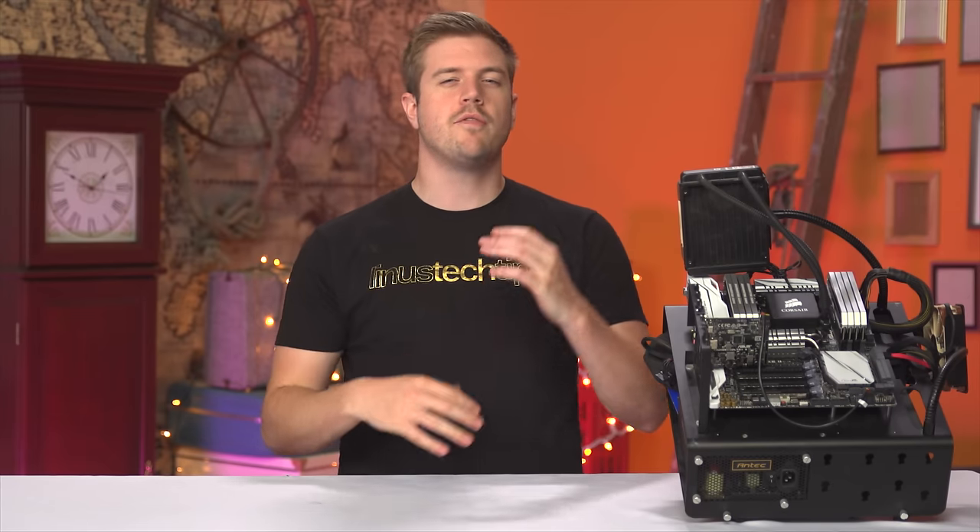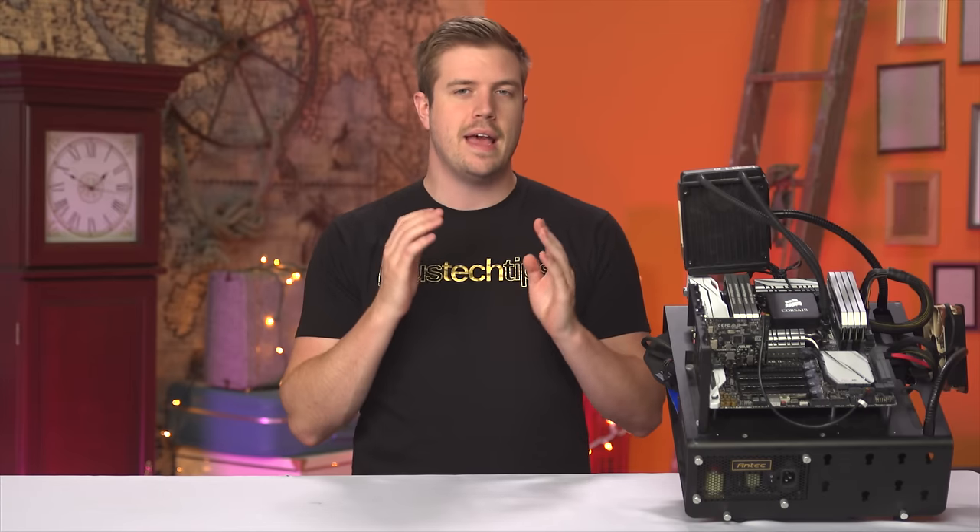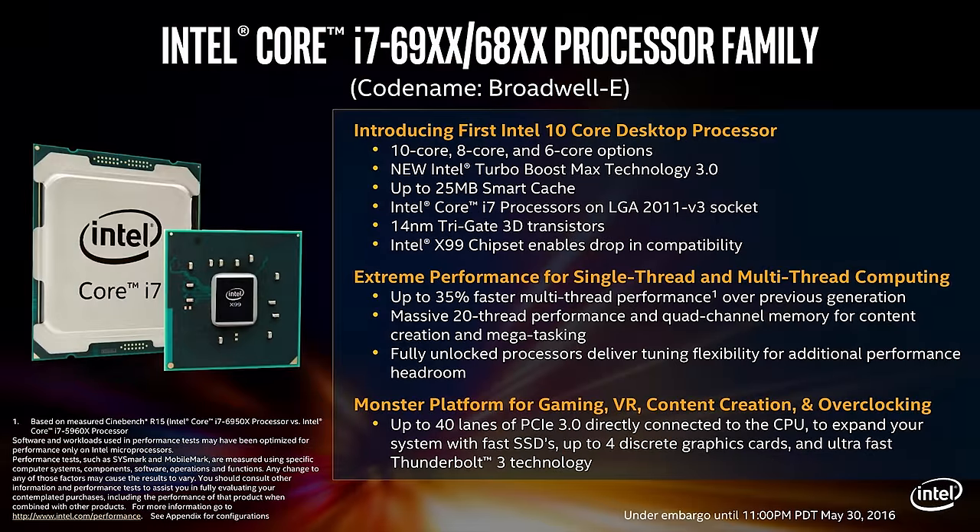Let's be honest with each other. A lot of what we do in the do-it-yourself PC community is because we can. And that's not always a bad thing, especially if you just want to throw in some sick-looking lighting or something like that. But today, we're talking about CPUs — specifically, Intel's new Broadwell E enthusiast line.